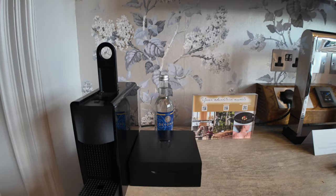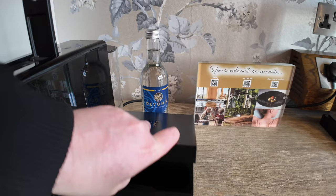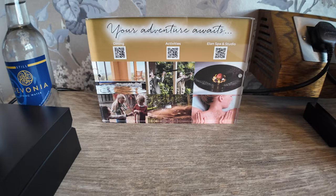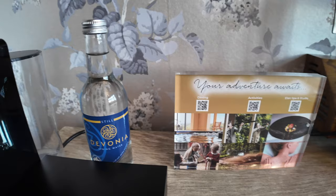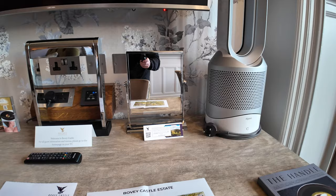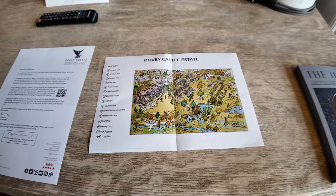Over here we have the coffee maker — it's a Nespresso machine — and just in here we've got the pods, which get filled up each day. It's always nice to start your day with a coffee. There's also information about the different activities you can do by scanning the QR codes. You've got a couple of sockets, HDMI sockets, a little mirror, and also a map of the estate.